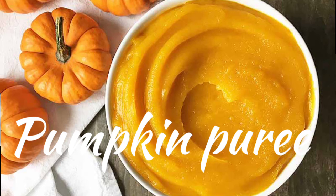Pumpkin puree. This is a nutrient-rich butter replacement. Use 3 quarter the amount of pumpkin puree.